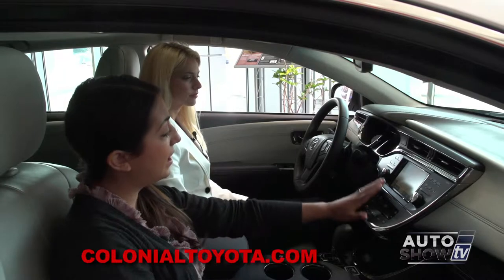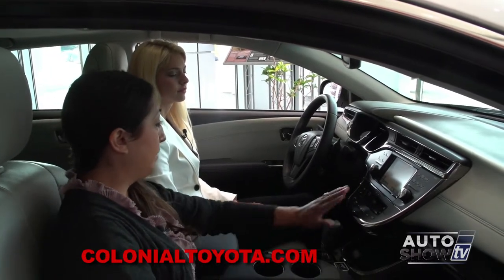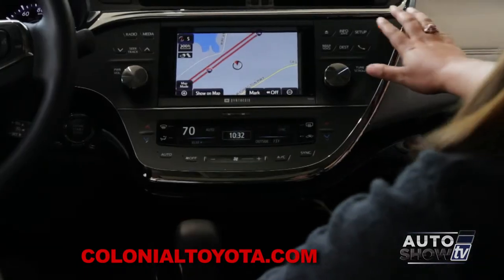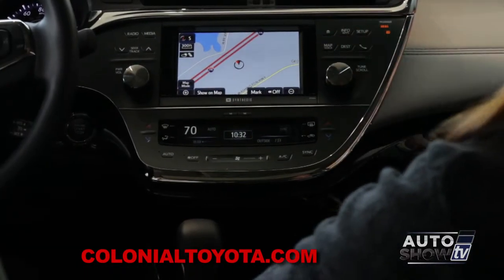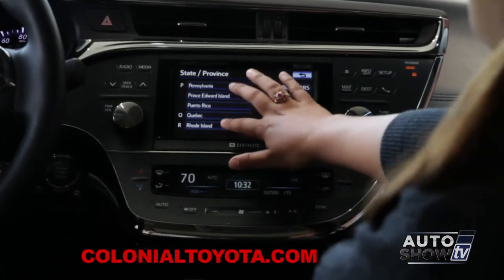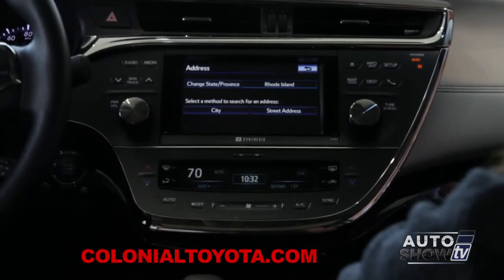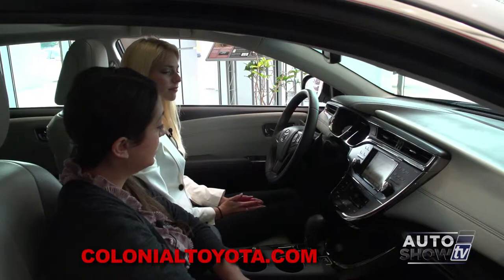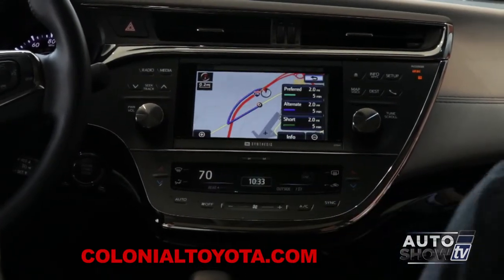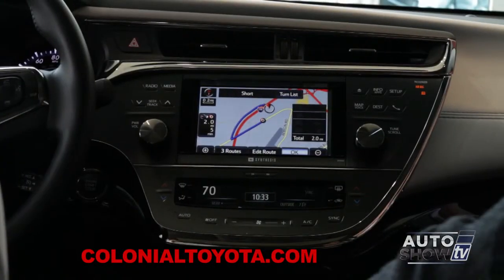Over here, we're going to be looking at our navigation, as well as all the buttons, which are called IntelliTouch. They're not actual buttons — they're just sensors, so you can just touch the words and everything will come up for you. We'll go ahead and put a destination in — we'll put in Colonial Toyota. What's very nice is you can edit your routes or choose different routes by hitting three routes. You can choose a preferred route, an alternate route, or a short route, and then hit OK.